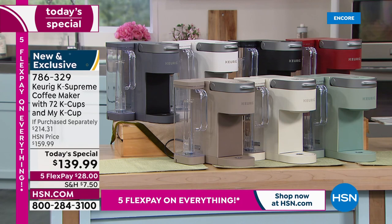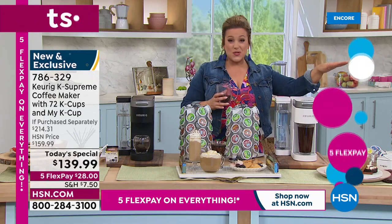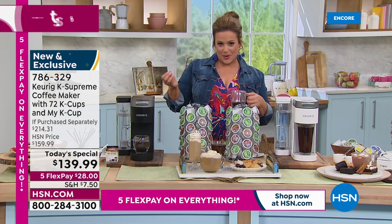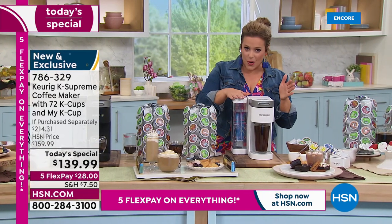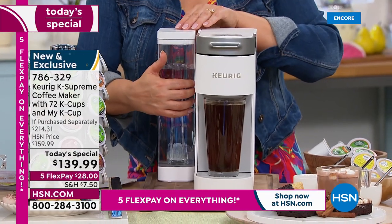If you want the exclusive colors, they might be gone by morning — people shop all night long. The Cappuccino is exclusive to HSN and QVC. Farmhouse White and Sage are brand new modern colors. People are having fun with their appliances matching their countertops — marble, granite, all different textures. The three exclusives are Cappuccino, Farmhouse White, and Sage. Then there's the classic red, black, white, and gray.